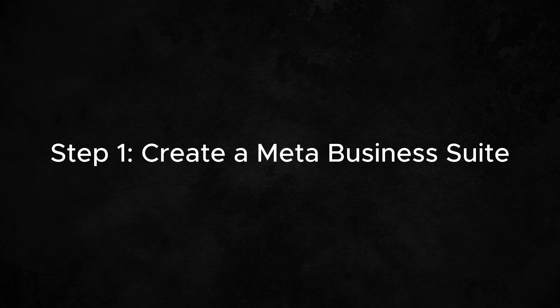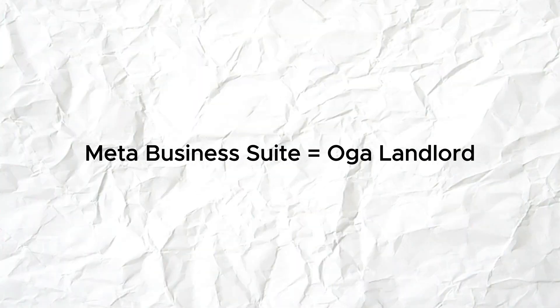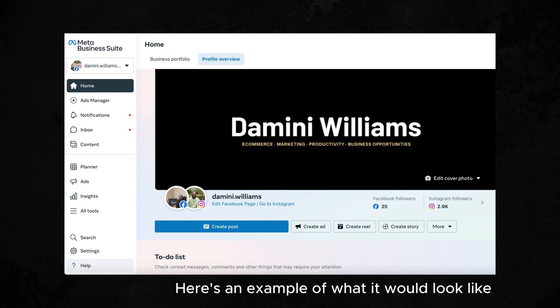You need to create a Meta Business Suite. For context, let's use the 'agbero' analogy — if you run ads from Instagram or Facebook directly, you have to pay the agbero their 30%, which is the Apple services fee. But imagine if you don't have to pay any agbero because you are connected directly to the landlord. Meta Business Suite is the landlord. Put your Facebook business page and Instagram business account in that Meta Business Suite so you don't pay the 30% Apple service charge.